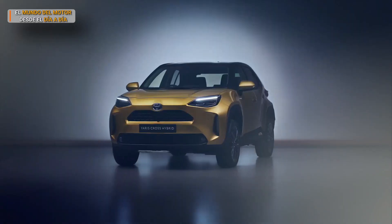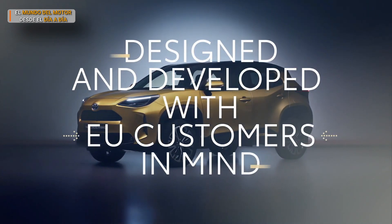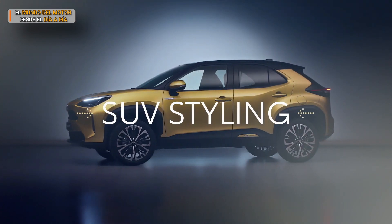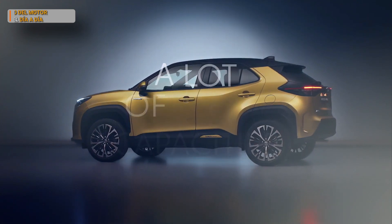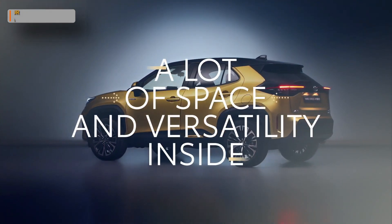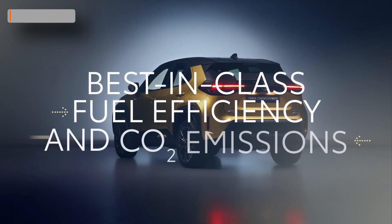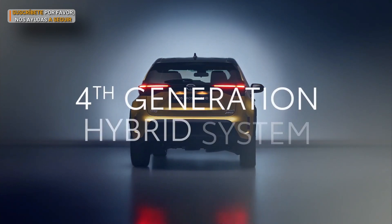To sum up, our new model is designed and developed with European customers in mind. It's got SUV styling and, thanks to intelligent all-wheel drive, real SUV capacities. It's got tons of practical space and versatility inside. And it delivers best-in-class fuel efficiency and CO2 emissions, thanks to its fourth-generation hybrid system.